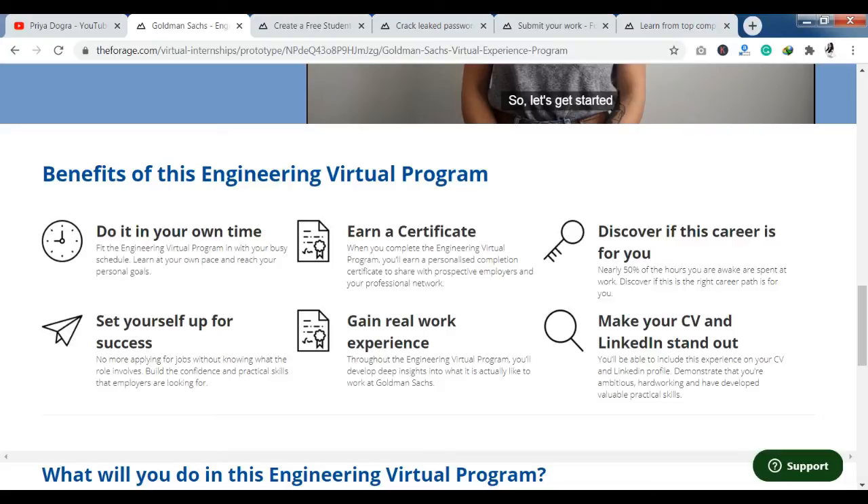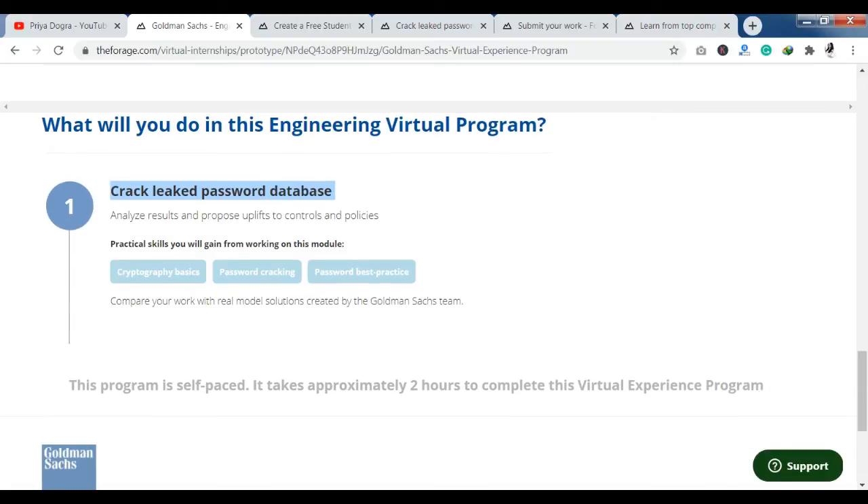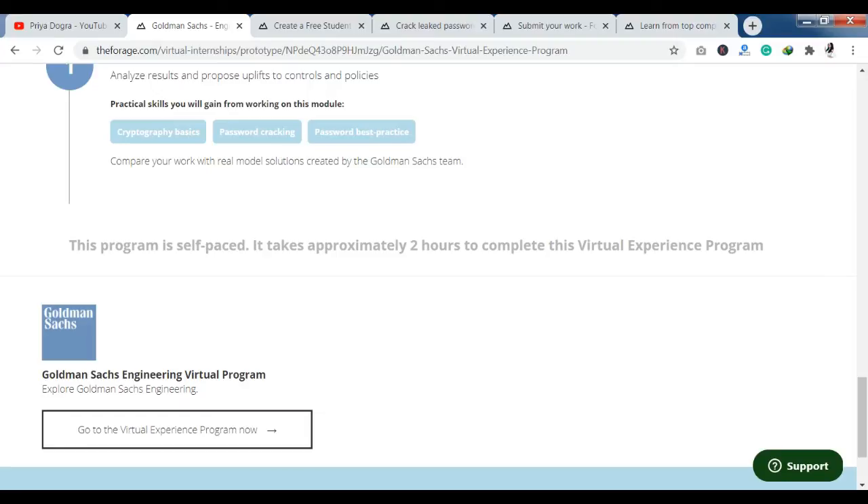From the bottom, you can see what you are going to do in this engineering virtual program. The module is called 'Crack Leaked Password Database.' This module covers cryptography basics, password cracking, and password best practices. These are all the things you are going to learn here as part of the virtual experience program. You have to click to join and you can get a new option to go to the virtual experience program.